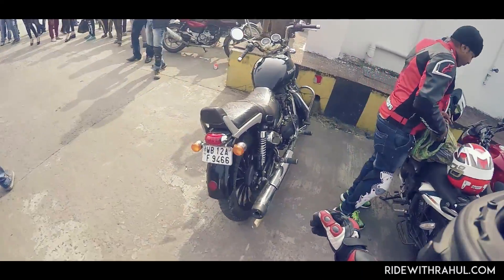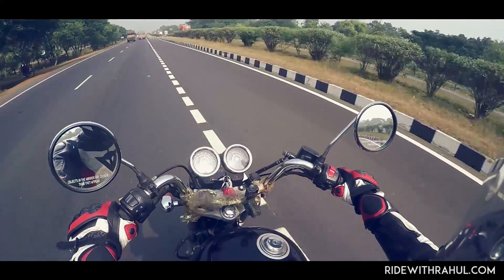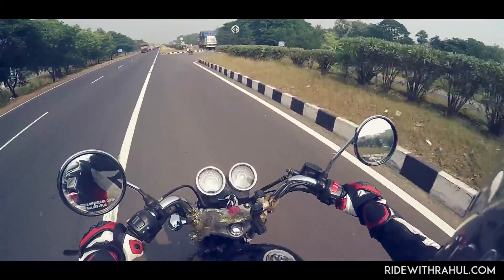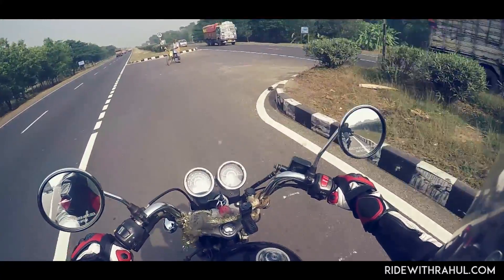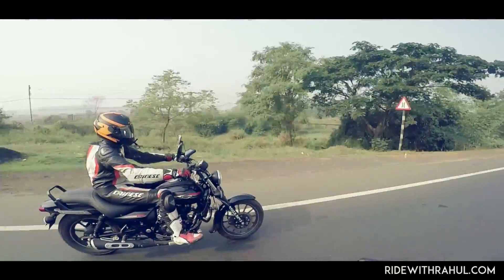For the fairness in this comparison, we will not be invoking upon the historic value of the Royal Enfield brand but only concentrate on the objective aspects of the motorcycle like performance and riding comfort. The first impression of any motorcycle, however, is its looks.